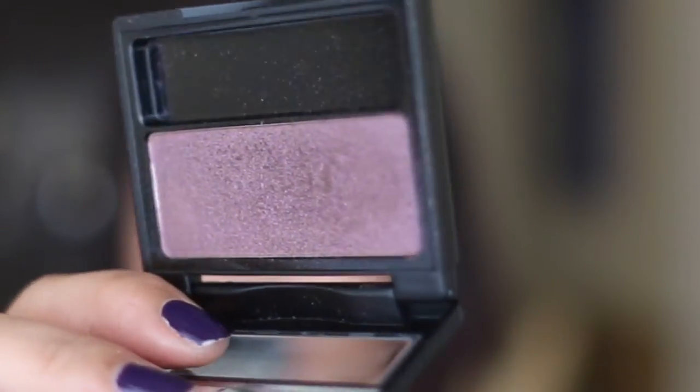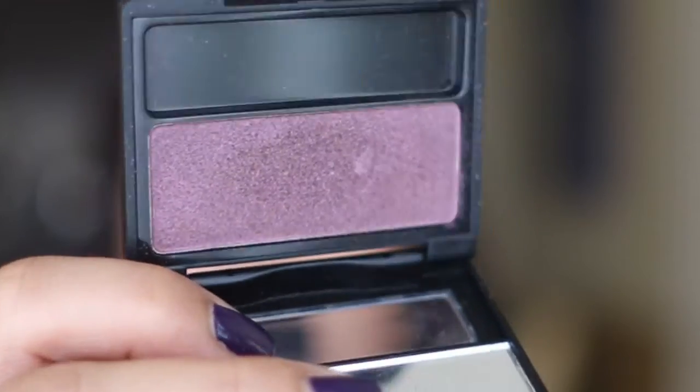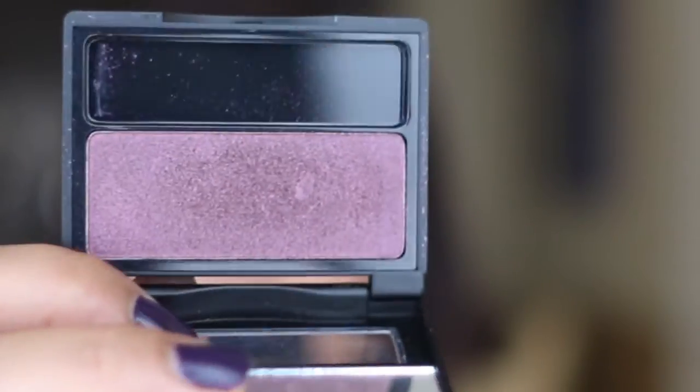Next I have two of the Kat Von D Shade Shifters. This one is called Love Letter, which is more of a purple that has sort of a taupey duochrome, so when you shift it it looks a little bit different. These eyeshadows are perfect for when you just want to use one eyeshadow but you want to have dimension on your eyes.